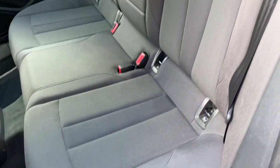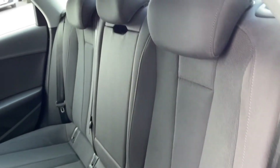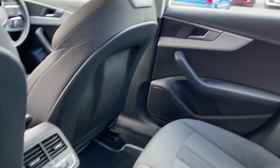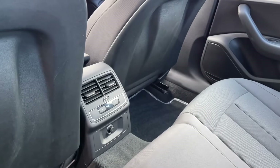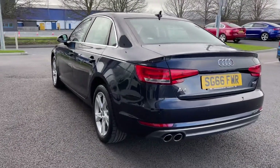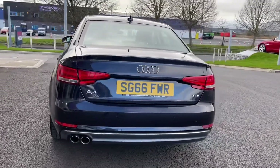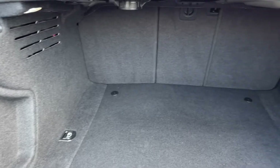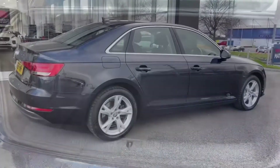Heading into the rear of the vehicle you can see you've got the full cloth upholstery. It's nice and spacious in the back with plenty of room for three passengers, and this A4 does have three zone climate control so you can adjust the rear climate as well. Moving around to the rear you can see the A4 badging and TDI on the back. Into the boot itself there's a massive amount of space, plenty of room for a weekly shop or a few suitcases.